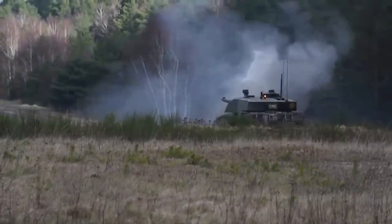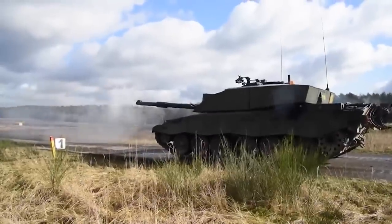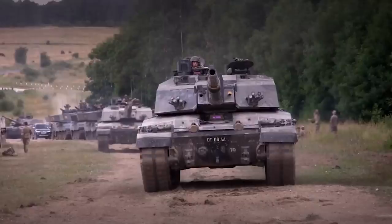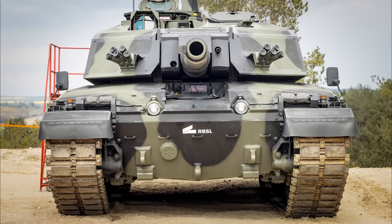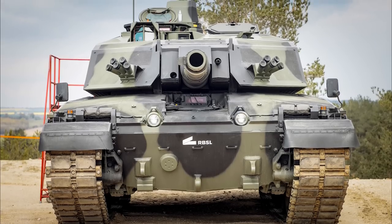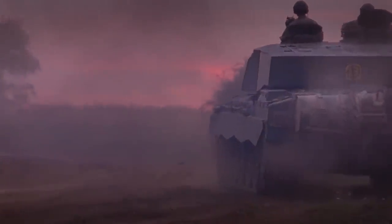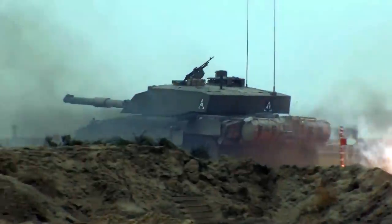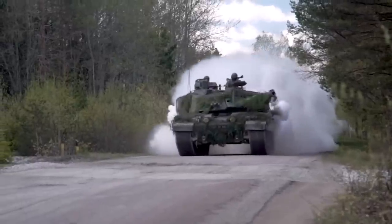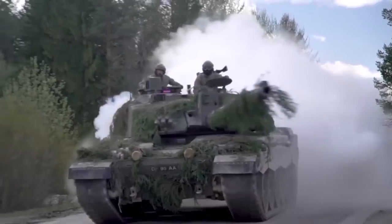The Challenger 3 is the latest product of the Challenger series, which has been in service with the British Army for over three decades. It builds on the strengths of its predecessor, Challenger 2, and incorporates the latest technological advances in armor, weapons, and electronics. Developed in response to the changing nature of modern warfare, the tank was built by BAE Systems, one of the world's leading defense contractors. In addition to operating in urban combat, the Challenger 3 can be adapted to perform various tasks.